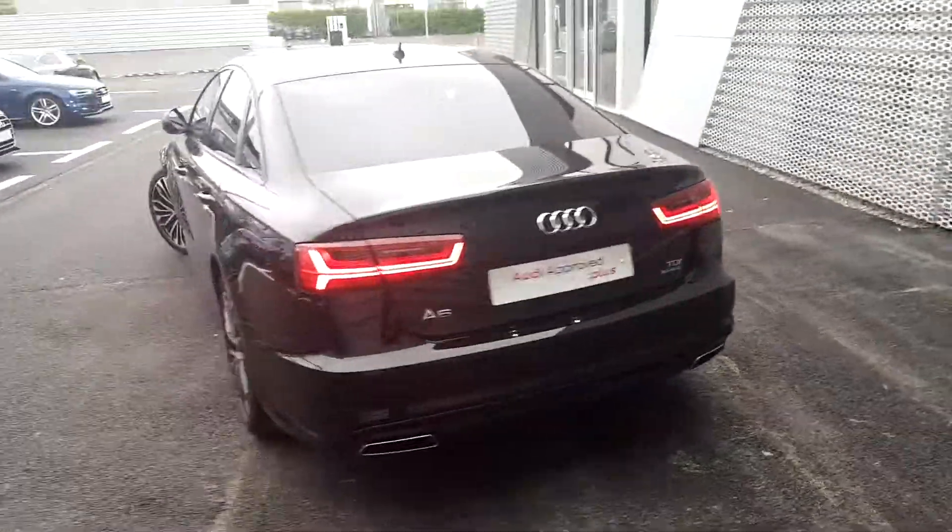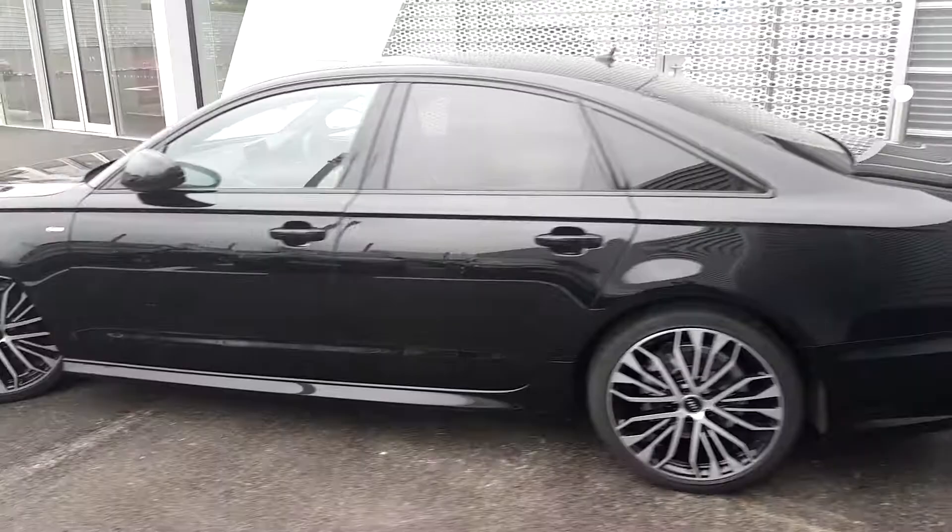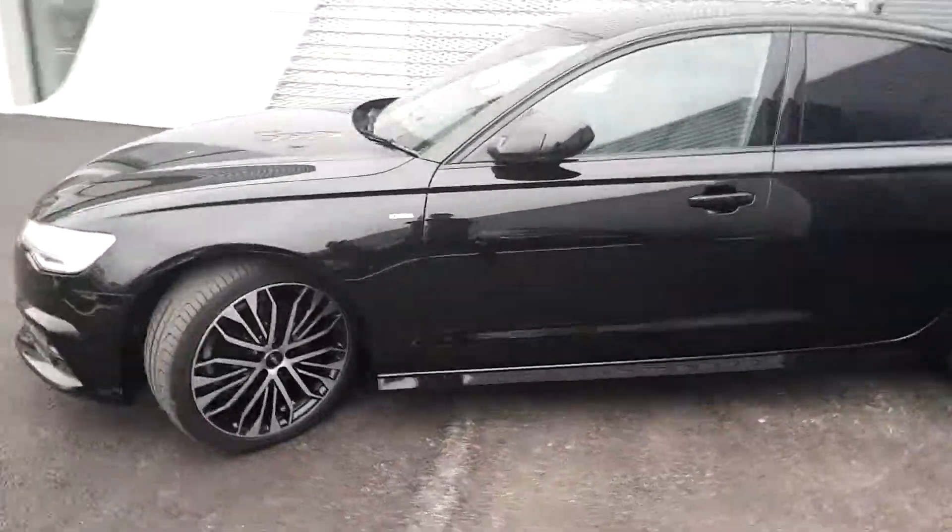This particular A6 comes with front and rear parking sensors, folding mirrors, and has a mere 8,000km on its clock.